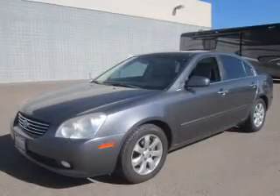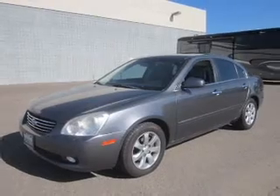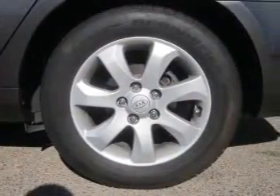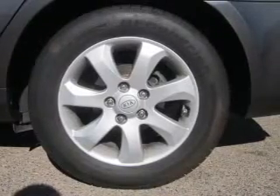Premium wheels give a more luxurious look. The anti-lock braking system will keep you safe on the road. Heated seats offer comfort in cold weather. Let the outside in with a built-in sunroof.